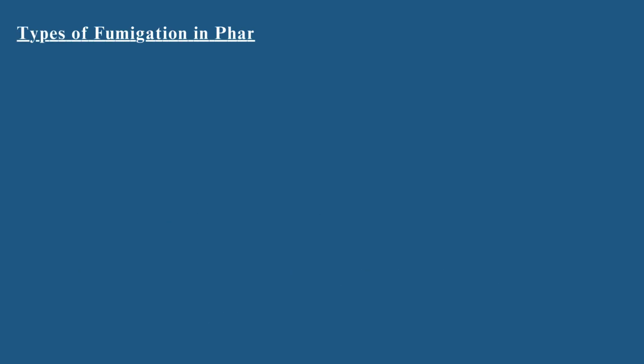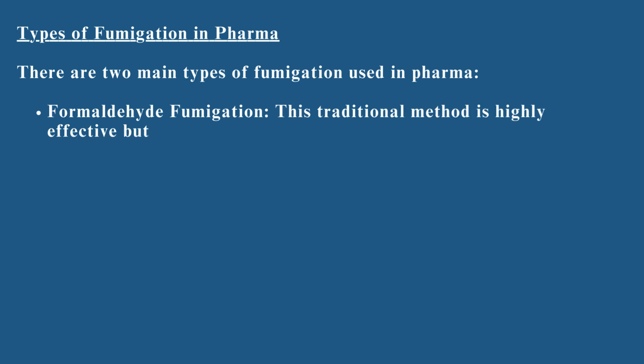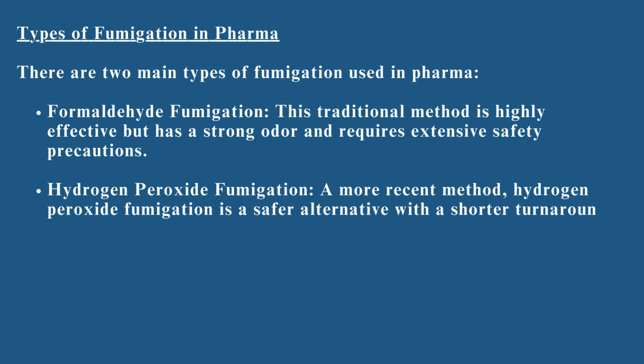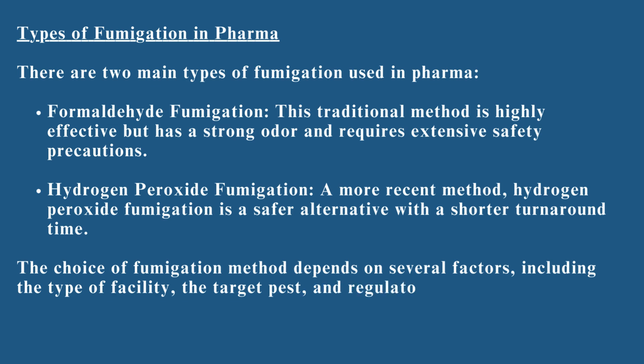There are two main types of fumigation used in pharma. Formaldehyde fumigation: this traditional method is highly effective but has a strong odor and requires extensive safety precautions. Hydrogen peroxide fumigation: a more recent method, it is a safer alternative with a shorter turnaround time. The choice of fumigation method depends on several factors, including the type of facility, the target pest, and regulatory requirements.